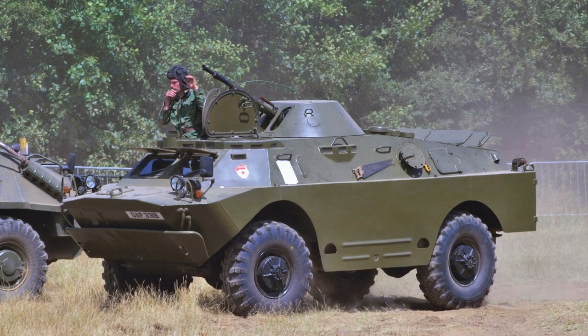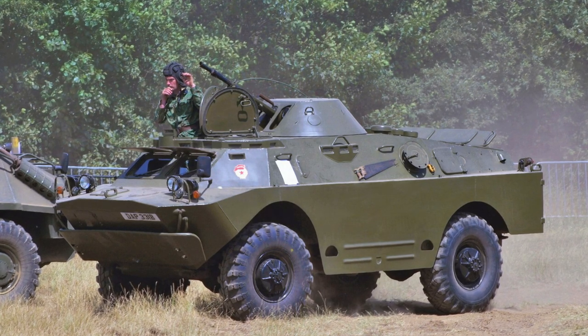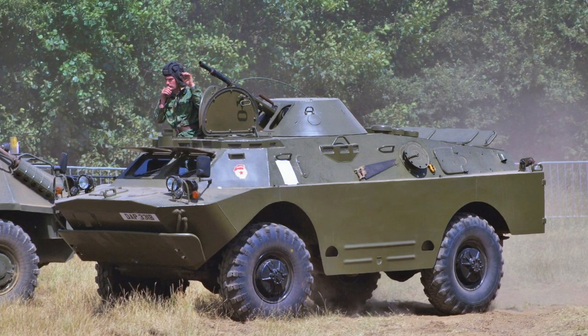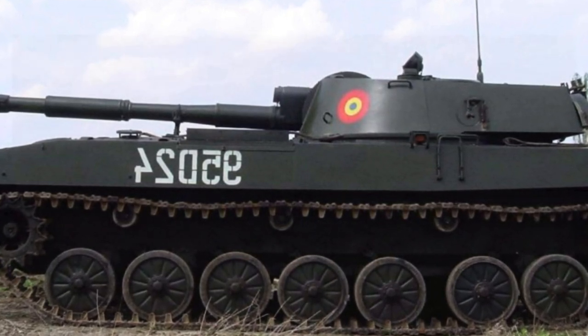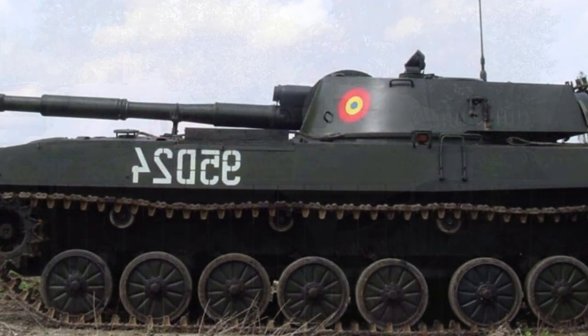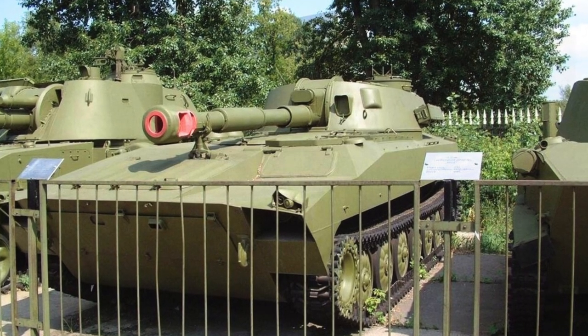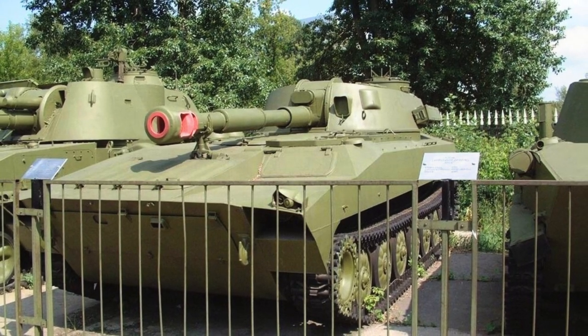Bulgarian photographer Svetin Aleksandrov published pictures showing the movement of a significant number of BRDM-2 armored vehicles. Stored in fairly favorable conditions, the 2C1 Gvozdika artillery units remained in good condition. On the other hand, the BRDM-2 armored vehicles have a worn appearance and will probably require significant restoration.